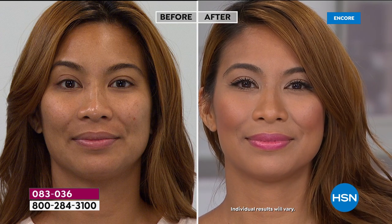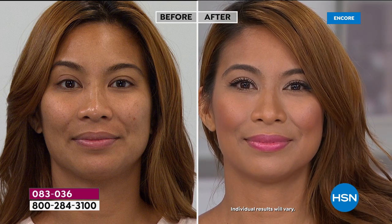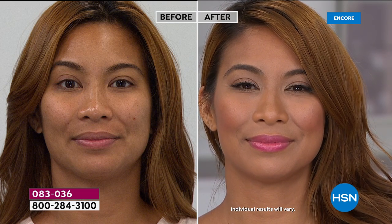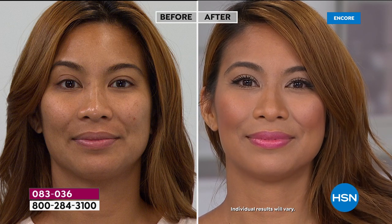Wouldn't you love to look in the mirror and have results like this? Wouldn't you love to look fresh, flawless, younger — have makeup with anti-aging benefits incorporated into it? That's exactly what IT Cosmetics is all about.